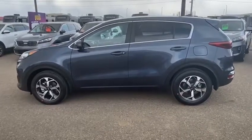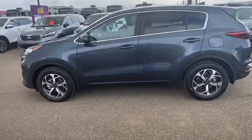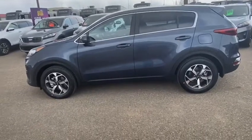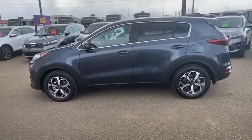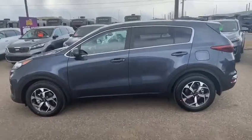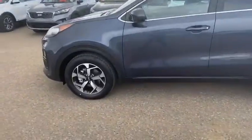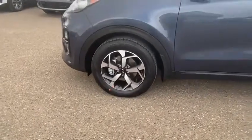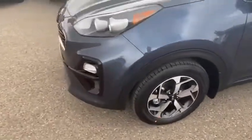Standard in this 2020 Kia Sportage LX is electronic stability control, hill assist control, and downhill brake control, making these Canadian roads a breeze. Helping alongside, of course, are the stunning 17-inch alloy wheels.